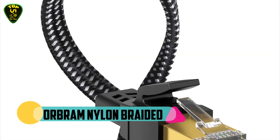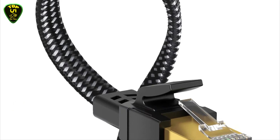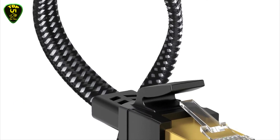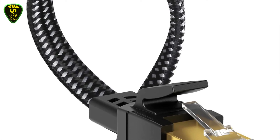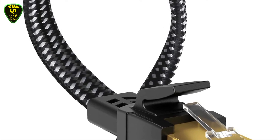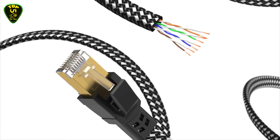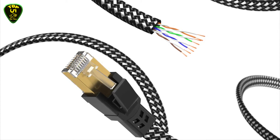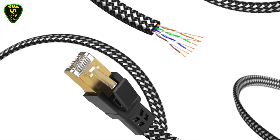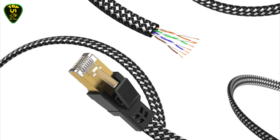In third place we have the Orobrom nylon braided Ethernet cable. This Cat8 shielded Ethernet cable provides performance of up to 40,000 Mbps and high bandwidth of up to 2000 MHz, enabling high-speed data transfer for server applications, cloud storage, online HD video streaming, and gaming without any lag or interruption. With the Orobrom Cat8 Ultra Fast Patch Cord, you won't have to worry about wasting time waiting.